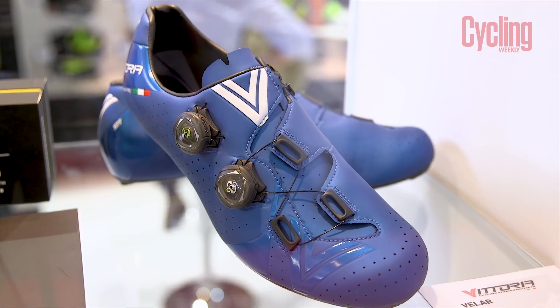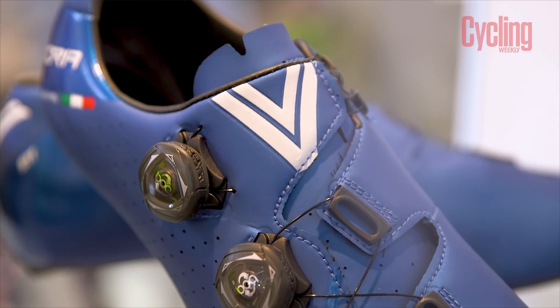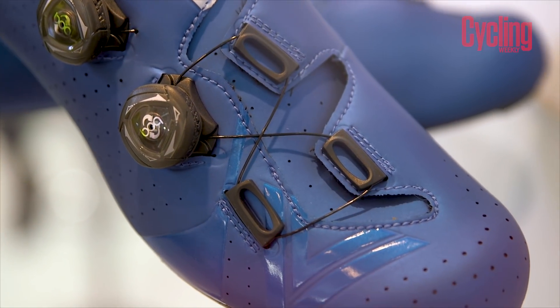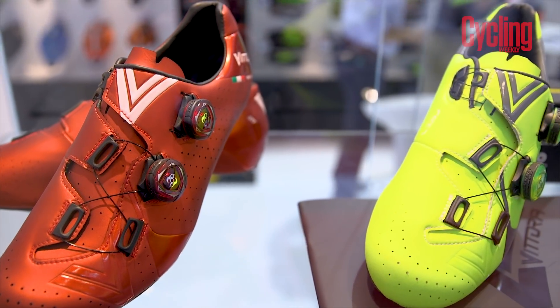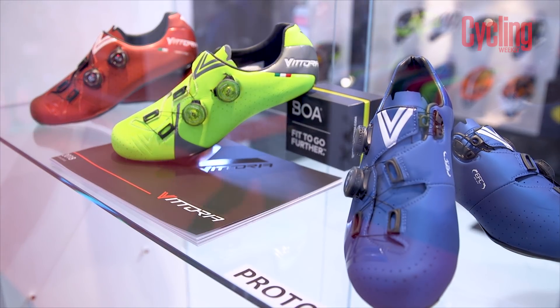The Vittoria Velars are some fancy looking racing slippers, oozing technical prowess. It has a dual boa dial retention system for a more uniform fit, as well as a forged carbon sole, which Vittoria says reduces weight by over 28% compared to a standard carbon sole. Plus, it's made in Italy, and you can't get more pedigree than that.